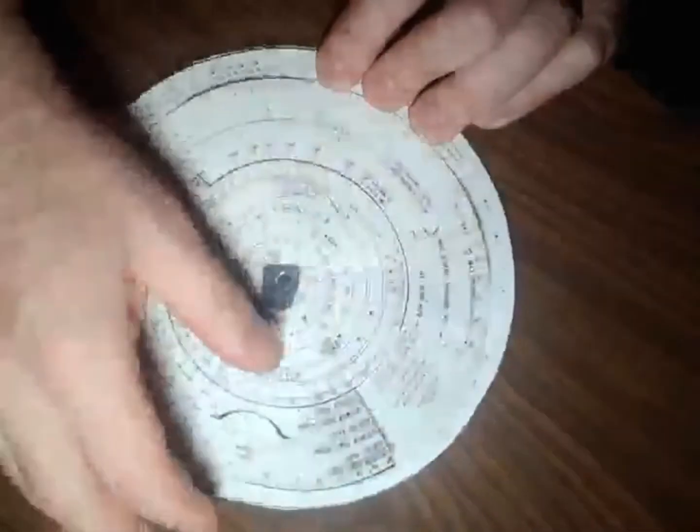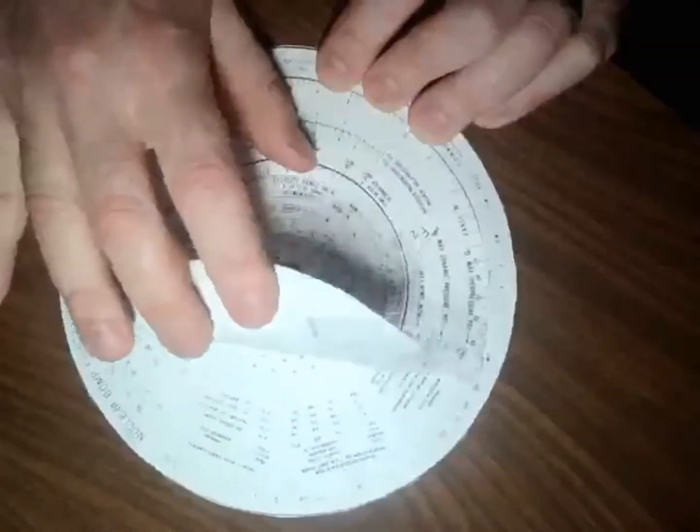There are other charts on the wheel that are interesting, but you will not be queried regarding them.